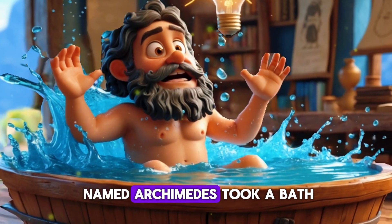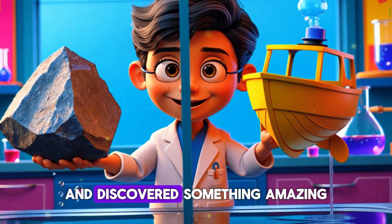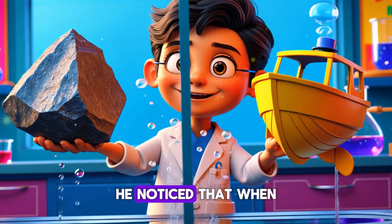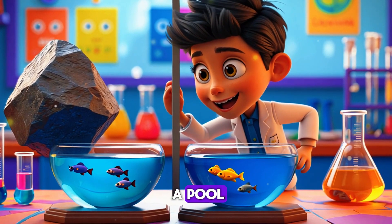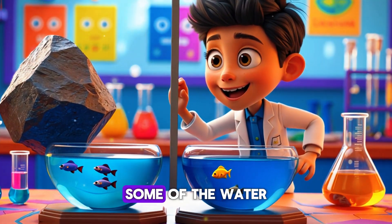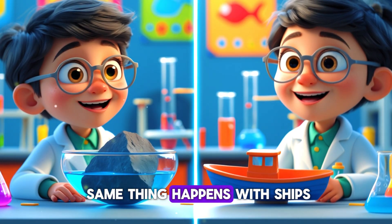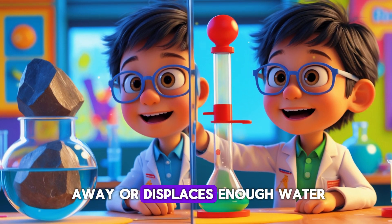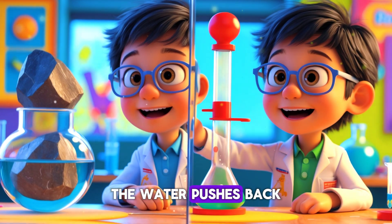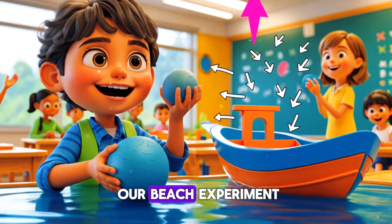A long time ago, a super smart scientist named Archimedes took a bath — yes, a bath — and discovered something amazing. He noticed that when he got in the tub, water moved up, like when you splash in a pool. That's because his body pushed some of the water out of the way. The same thing happens with ships: if an object pushes away, or displaces, enough water, the water pushes back and helps it float.